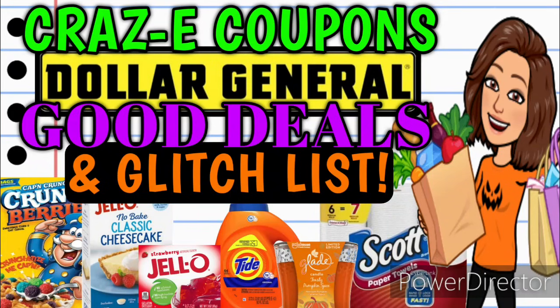Hey guys, it's CrazyCoupons. Welcome back to my channel and I hope y'all are having a wonderful day today. In this video, we are going to be going over all of the good deals and glitches that are going on at Dollar General this week, and boy do we have a lot to go over.